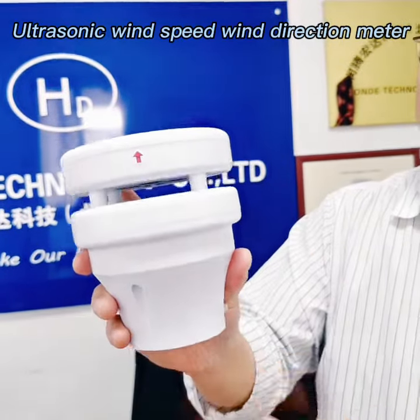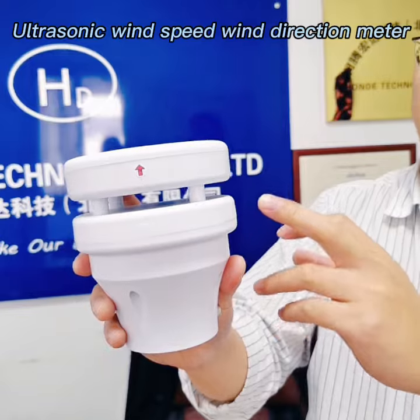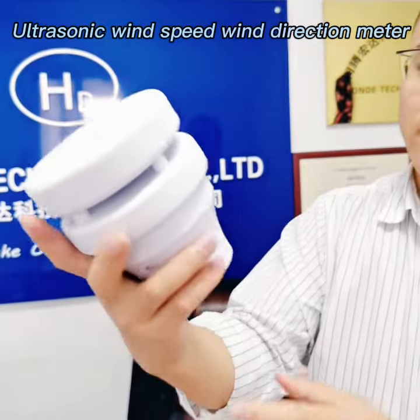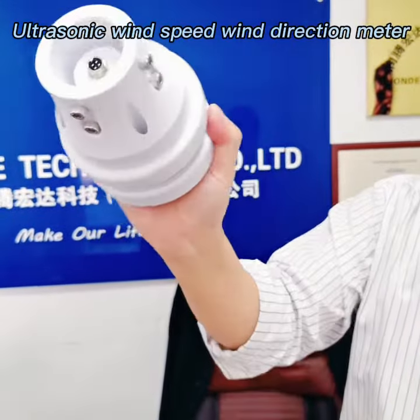First, it is made of ASA engineering material which is anti-UV. Second, you can check it — it is very small size and we can handle it by one hand.